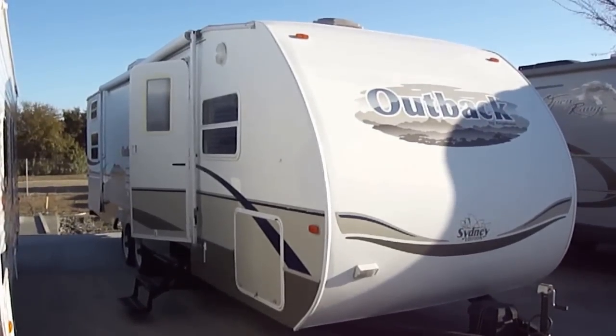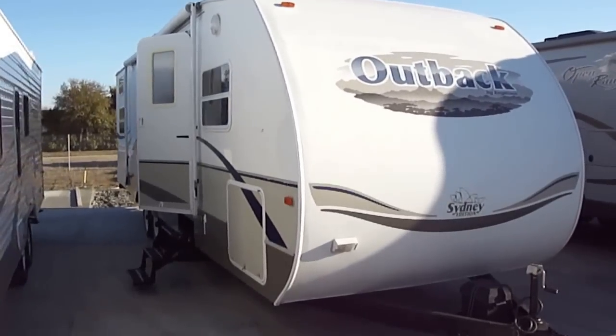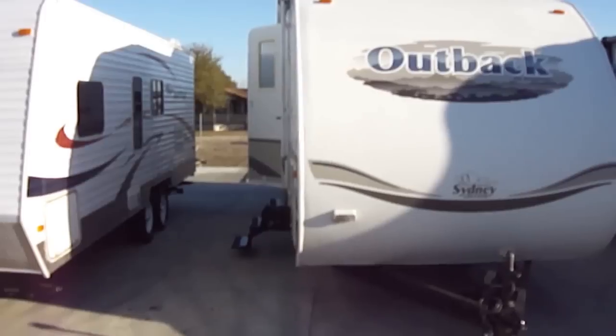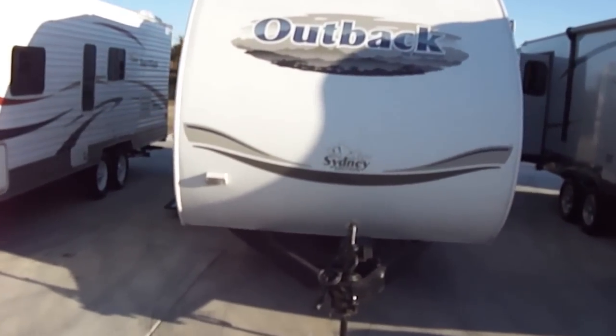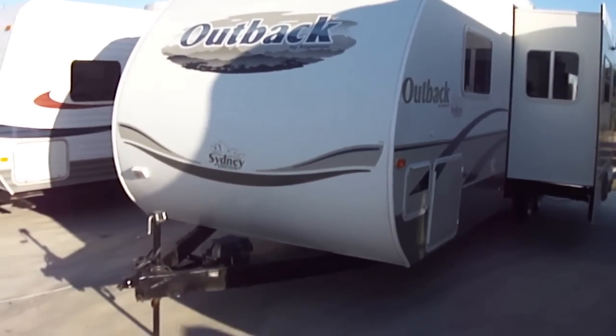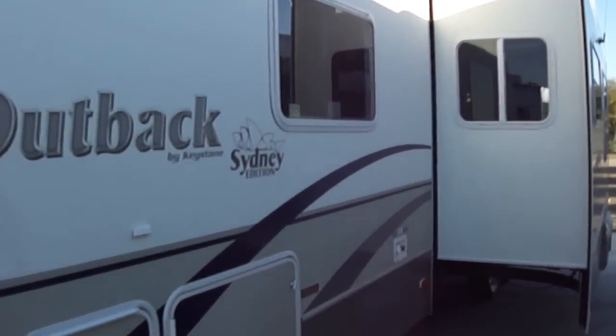Howdy, this is Bob Barker with Budget RVs of Texas. This morning we're going to take a look at an Outback bumper pull by Keystone. It is a Sydney edition bunkhouse, half-ton towable travel trailer. Perfect for the family vacation this summer.